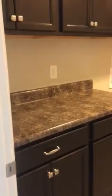Check out this laundry room — it has cabinets and drawers, countertops, and a linen closet.